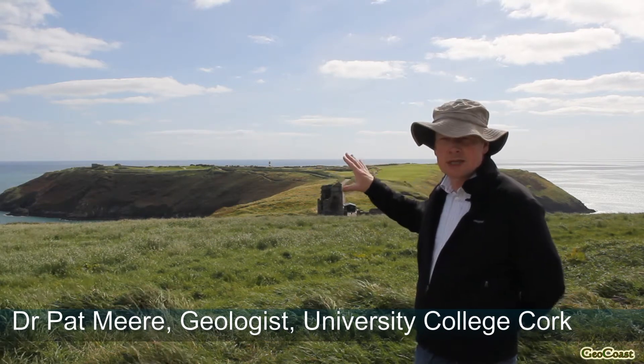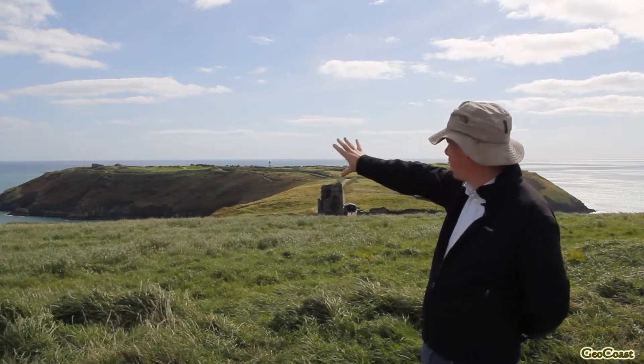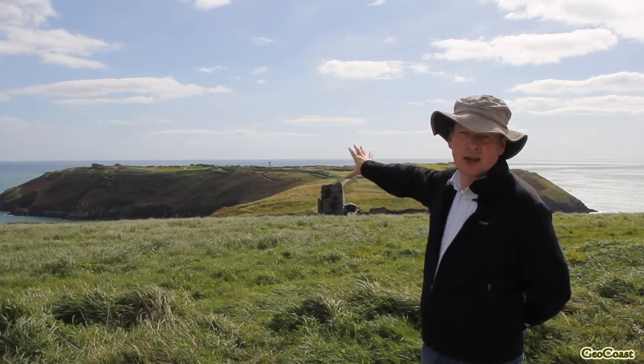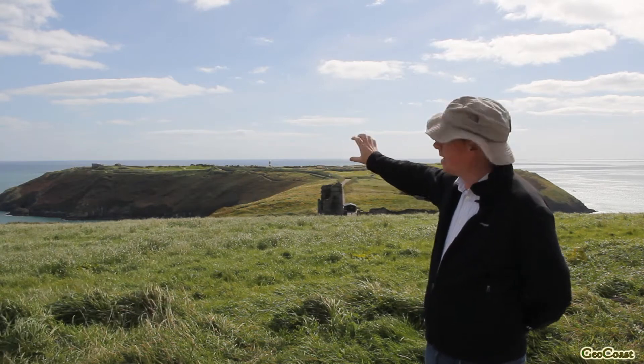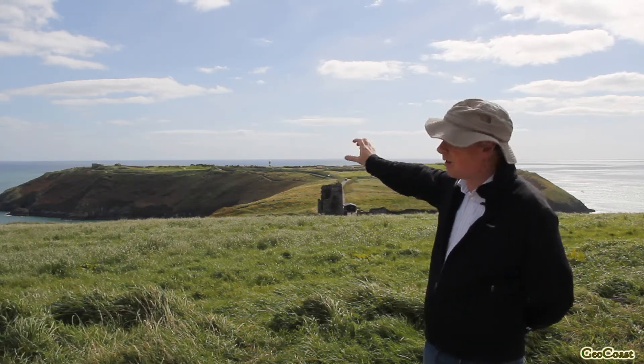What becomes immediately obvious is that right at the southern end we have quite a wide expanse of rock. This is made up of the Carboniferous Old Head Sandstone Formation, called after the area.